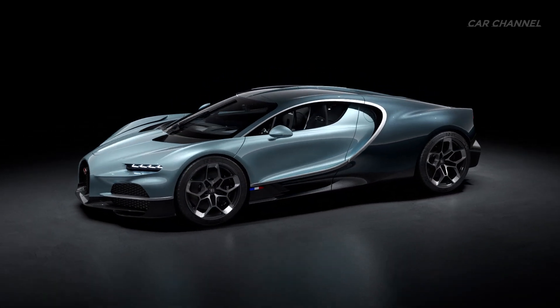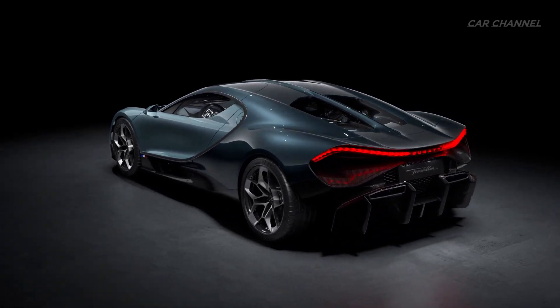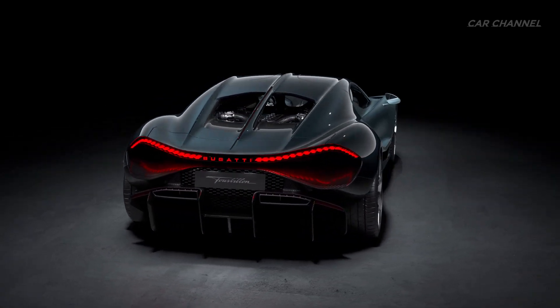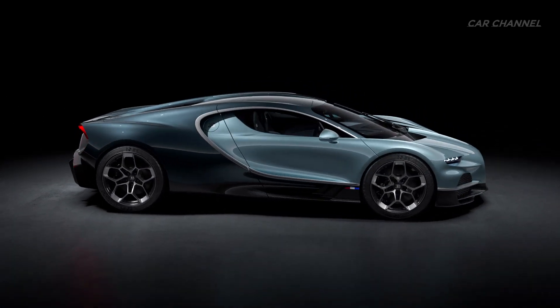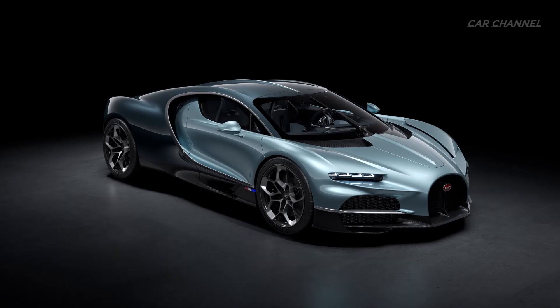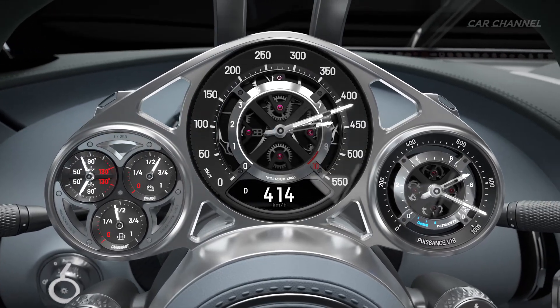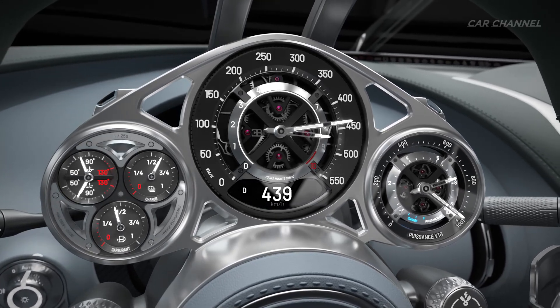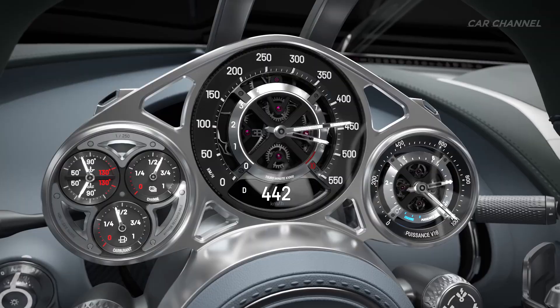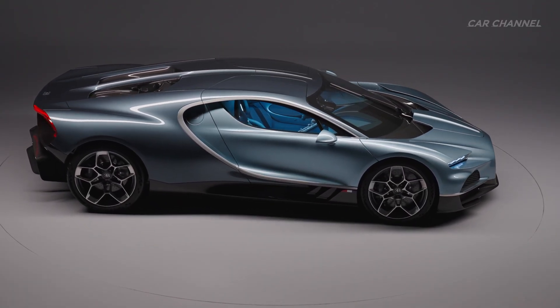20 years after Bugatti invented the hyper-sports car, it redefines the concept completely with an entirely new powertrain and platform. This is the Bugatti Tourbillon. As with every Bugatti of the modern era, the Tourbillon is shaped by speed. The ability to travel at more than 400 km per hour requires every single surface, inlet, and ridge to be finely honed to ensure it is not only aerodynamic but also beneficial to the car's thermodynamics.